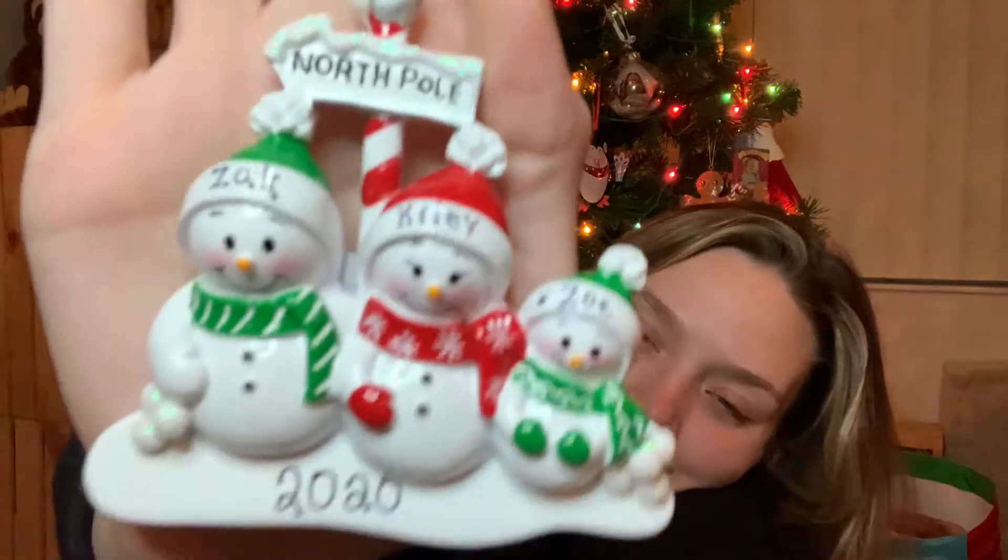I got a Target gift card from my Secret Santa, which was my brother Charlie. Now I'll move on to what my grandma and grandpa got me.